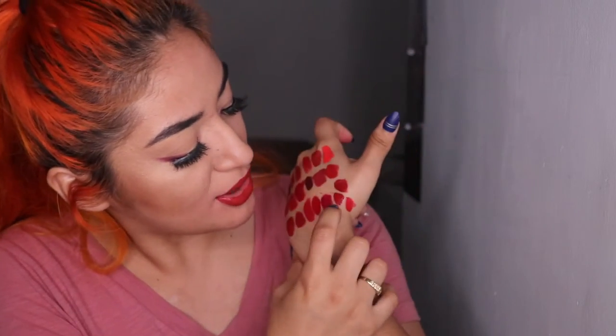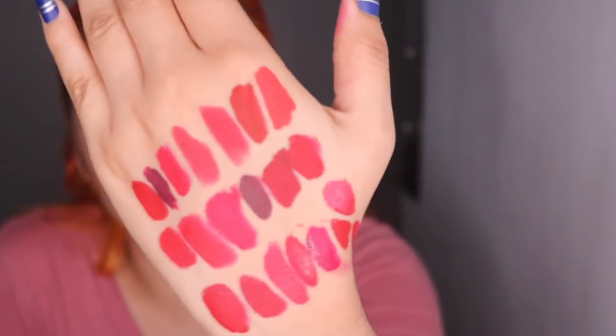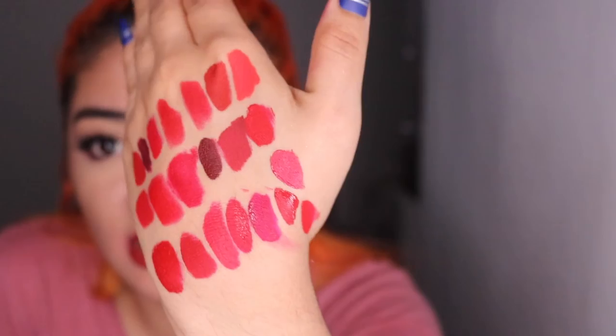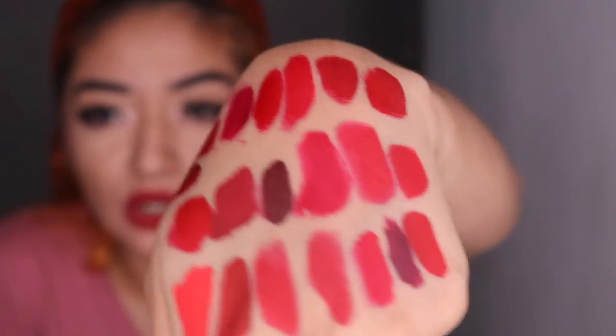Last but not least, Red Rum in liquid form. Right over here on top we have hot red ones — Lime Crime, I'm having a brain fart on the name. Then right over here we have the Stila Cosmetics and Red Rum. You guys can see that all these red shades aren't similar at all — they have so many different tones and different formulas.